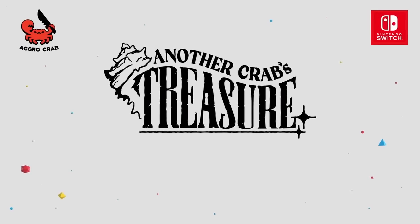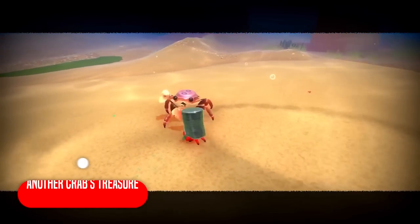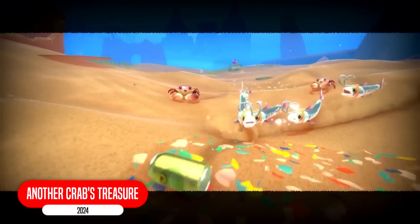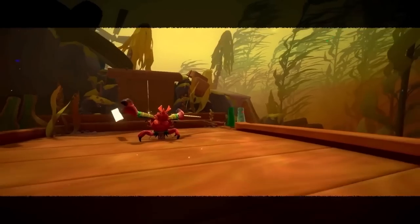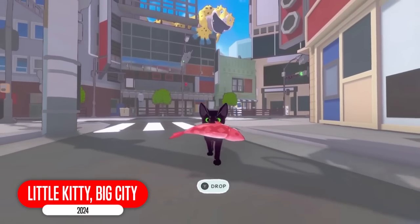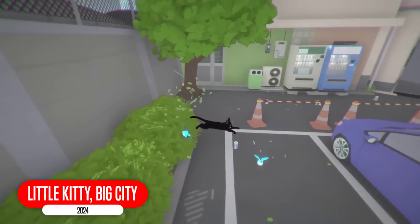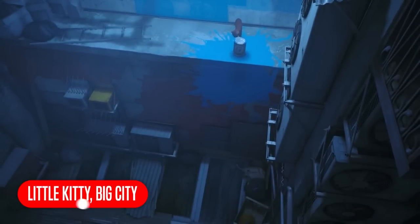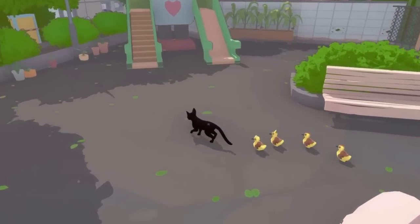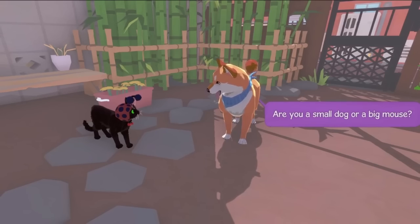I'm actually annoyed that Another Crab's Treasure isn't coming until next year. It's a Souls-like game where you play as a crab. You wear the trash around you as your shell to withstand attacks from enemies much bigger than you. I have a really good feeling about this one. Little Kitty, Big City — it's an upcoming adventure game where you play as a cat lost within a city. It sounds a lot like Stray, but maybe not as good. This game might not even be that good, but it has a cat in it — I love cats.